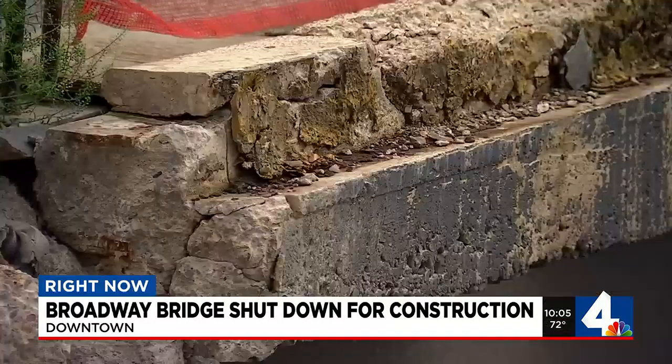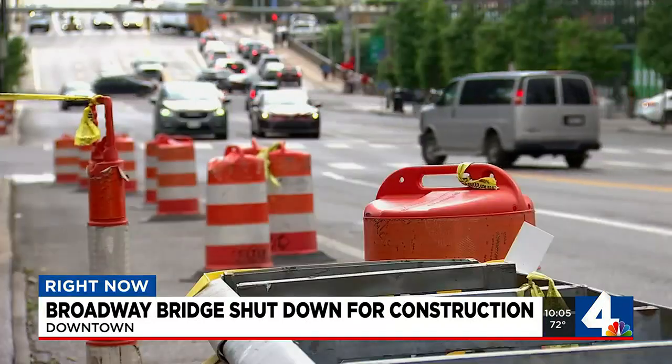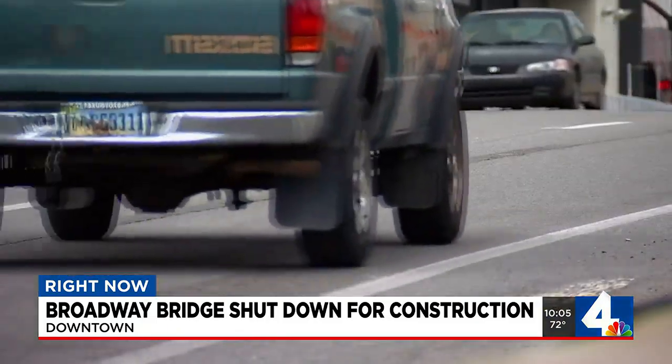The 75-year-old bridge has shown signs of deterioration. One local says, 'I use it every day on my daily route. This street right here, it connects to the heart of music.'